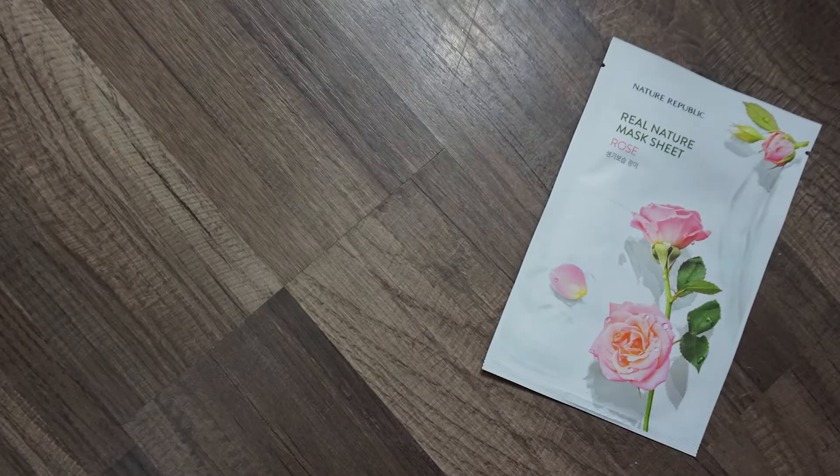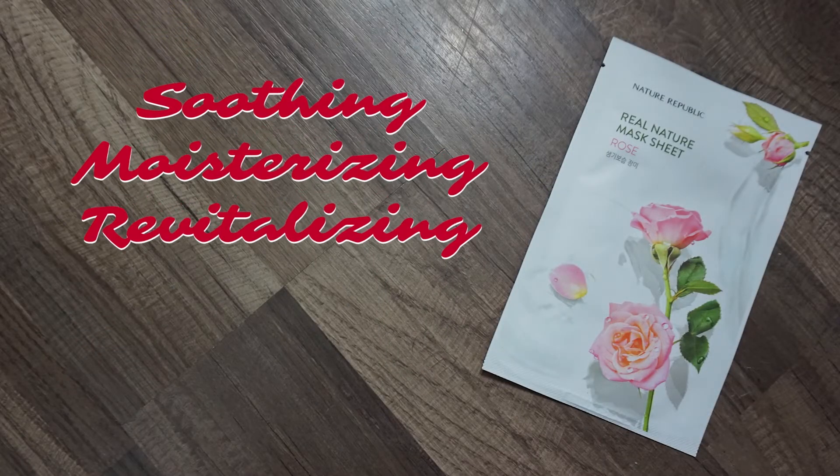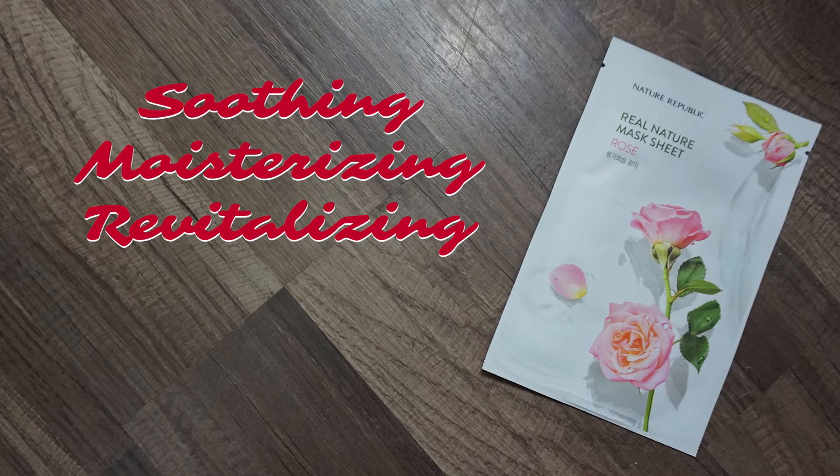The next mask is the Nature Republic rose moisture mask, which brings intense moisture, reduces redness, and soothes irritated skin. I tried this one on the plane home from Columbus — planes really dry me out — and it was so moisturizing and refreshing. I really enjoyed it and can't recommend it enough.